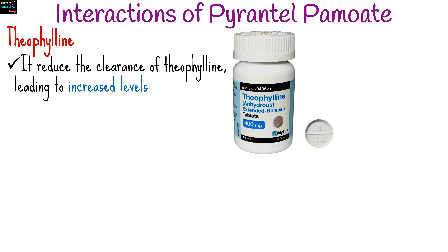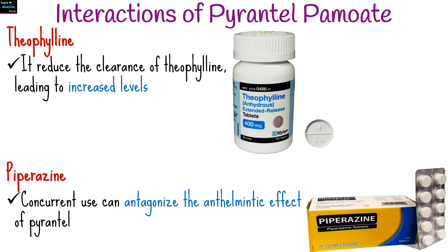Pyrantel Pamoate has minimal drug interactions but can interact with theophylline. It may reduce the clearance of theophylline, leading to increased levels. Concurrent use with piperazine can antagonize the anthelmintic effect of Pyrantel. Patients should inform their healthcare provider of all medications they are taking to avoid potential interactions.